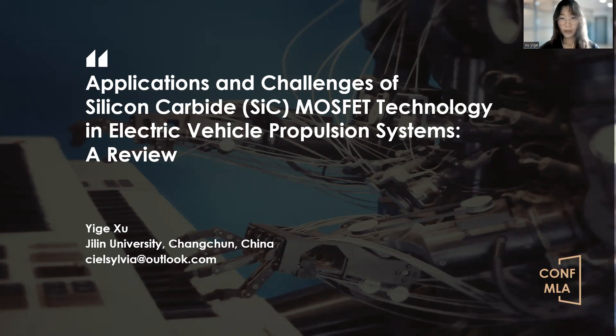Hello, everyone. My name is Xu Yigu. I'm an undergraduate student at Xilin University in China. The paper I will be presenting today is titled 'Applications and Challenges of Silicon Carbide MOSFET Technology in Electric Vehicle Propulsion Systems: A Review.'